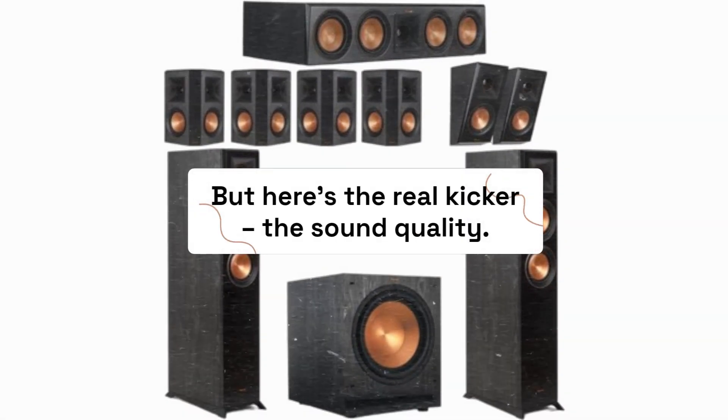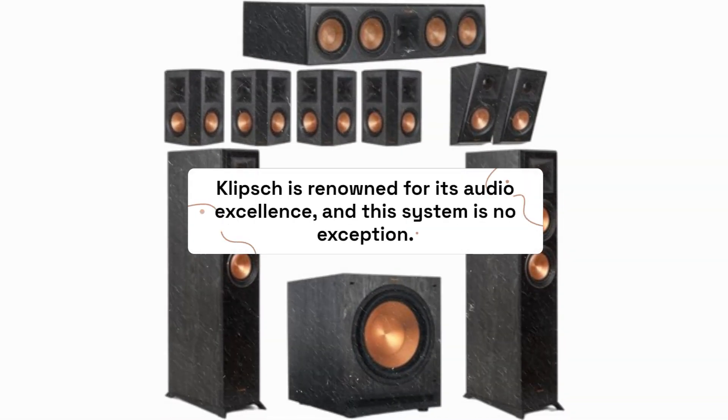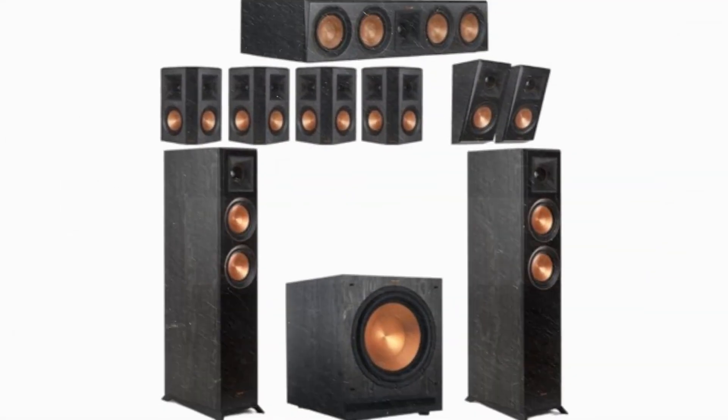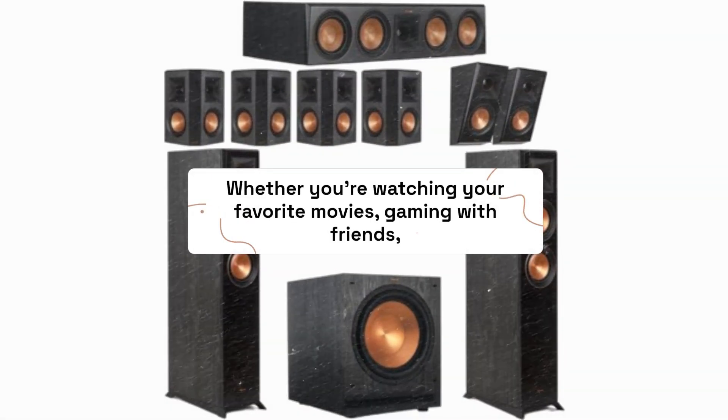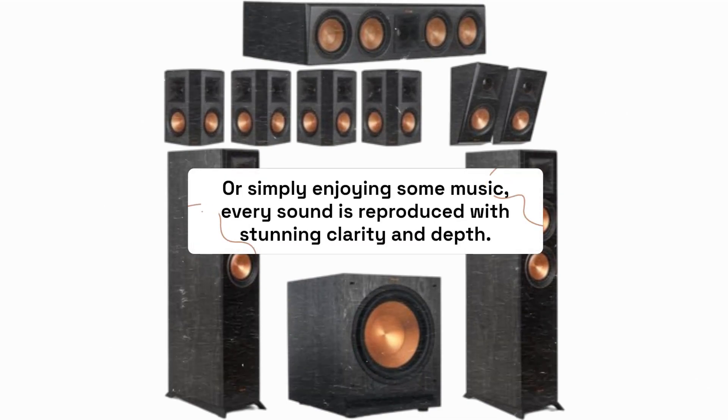But here's the real kicker: the sound quality. Klipsch is renowned for its audio excellence, and this system is no exception. Whether you're watching your favorite movies, gaming with friends, or simply enjoying some music, every sound is reproduced with stunning clarity and depth.